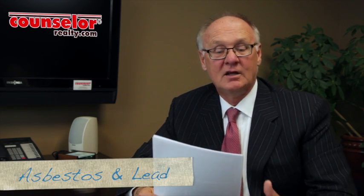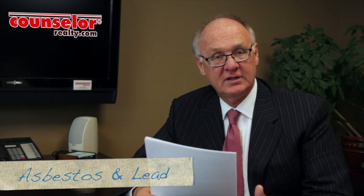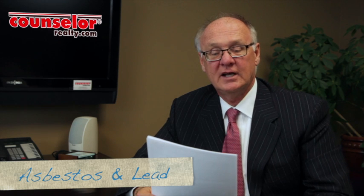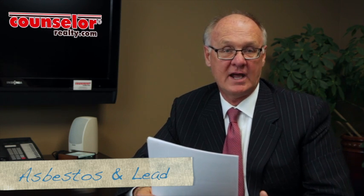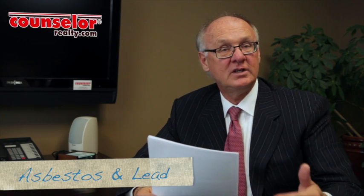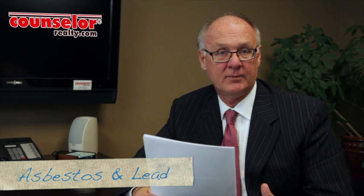Number nine is asbestos or even lead. When you look at houses that were built in the 40s through the 70s, you'll see that certain kinds of materials were put into the property that are now considered hazardous and are no longer being built into homes. You want to see if things have been corrected or taken care of for the safety of your family.